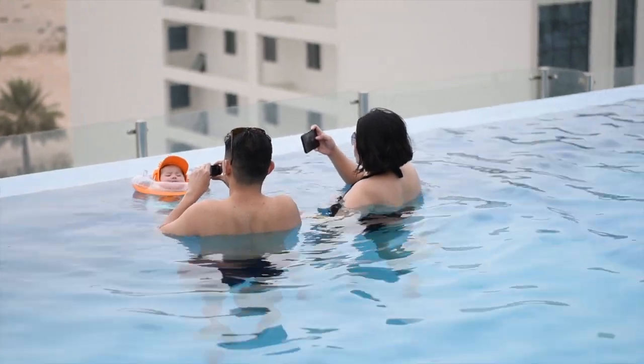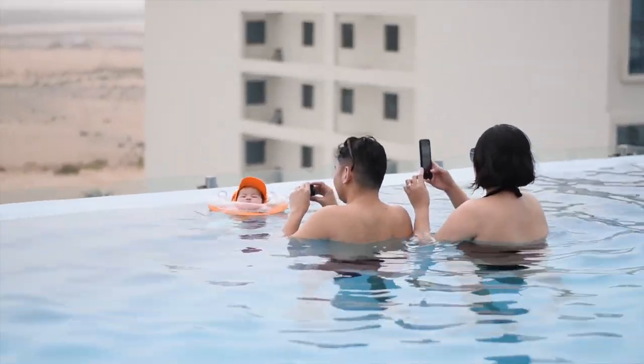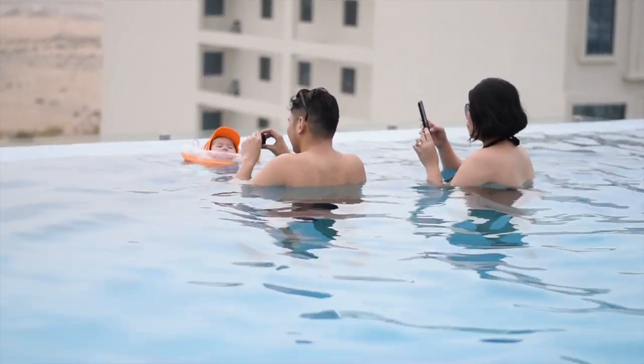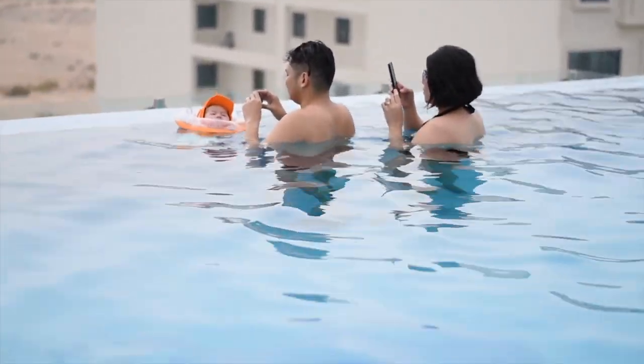You know, non-stop picture — picture here, picture there. Syempre, wala namang mag-picture para sa remembrance ni Bjorn pag laki niya.